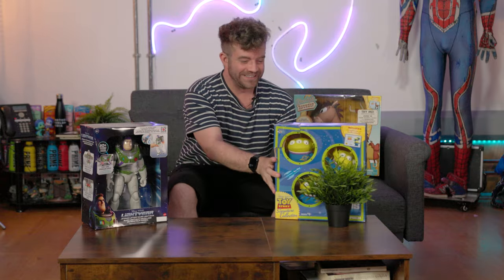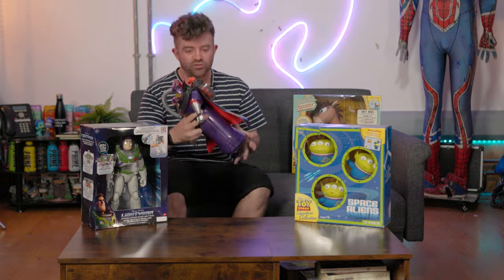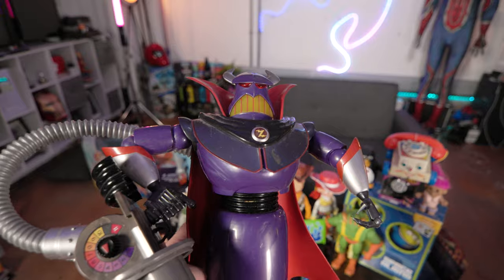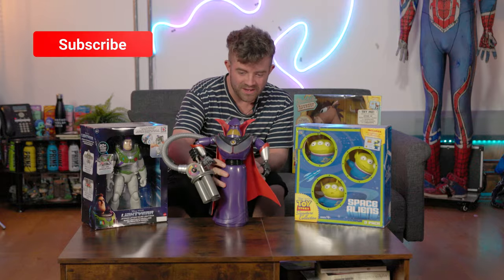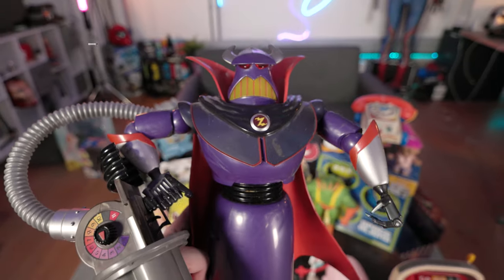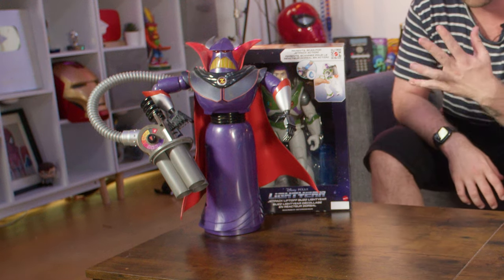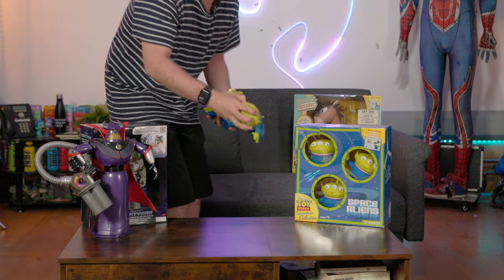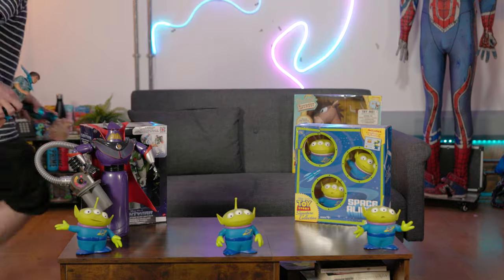These are the green aliens — these are very exciting for me because they're super cool. Unfortunately there isn't a screen accurate Zerg yet. I don't know if there ever will be one, but this is from the Disney Store and I thought it was actually kind of amazing so I got it anyway. It's not a Signature Collection piece — the Disney Store ones are usually cheap, they're supposed to be kids' toys — but this one was perfect. I also have three little aliens.